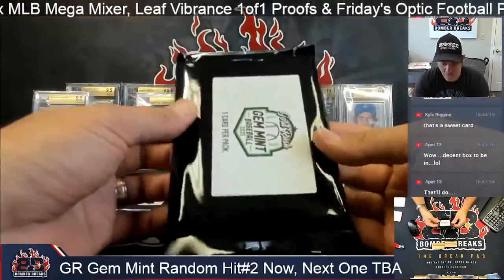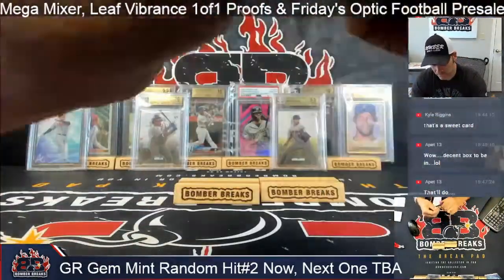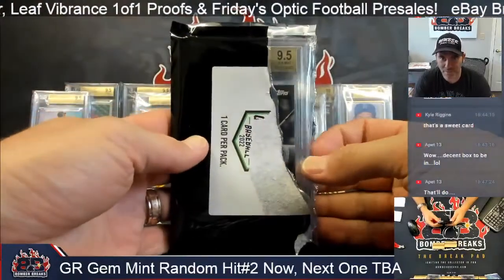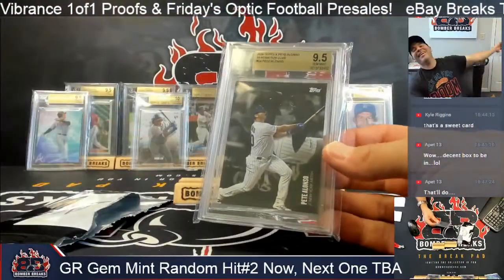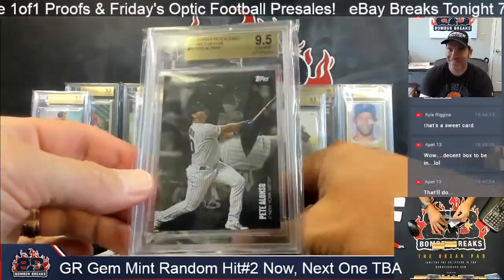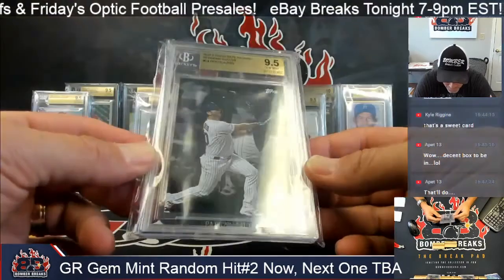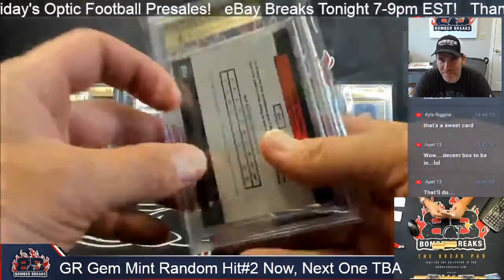Okay, one more card — let's see it. 9 of 5. There he is — Pete Alonzo in his very own set. It was about dang time we got him. The Polar Bear — 50 home run club. Pete Alonzo!